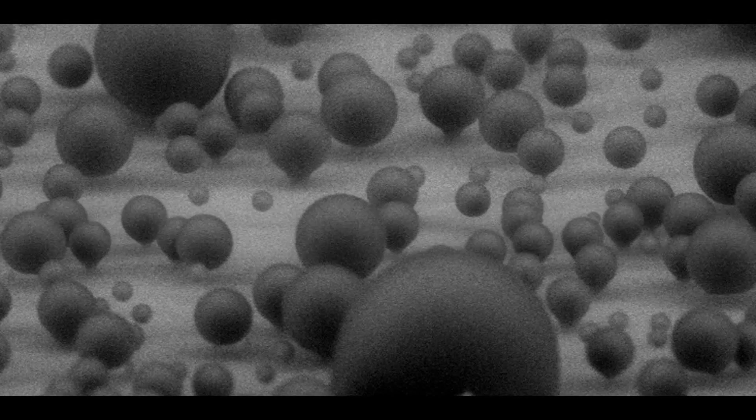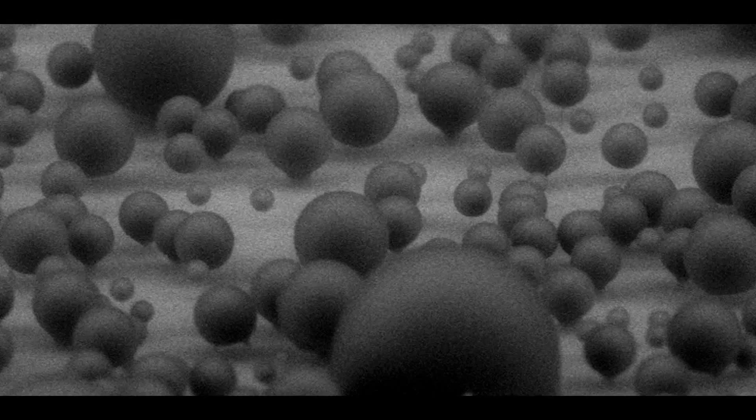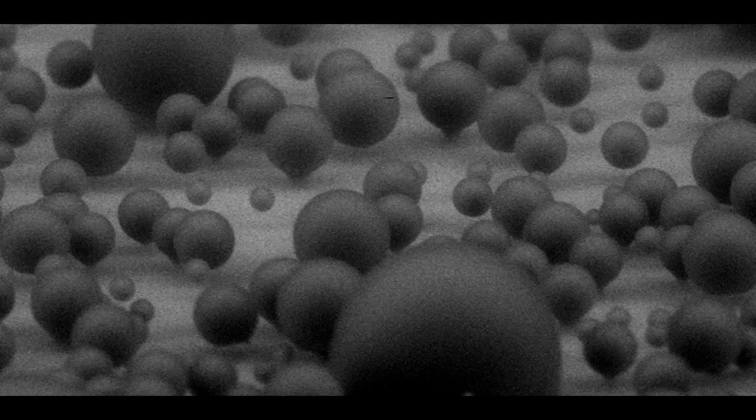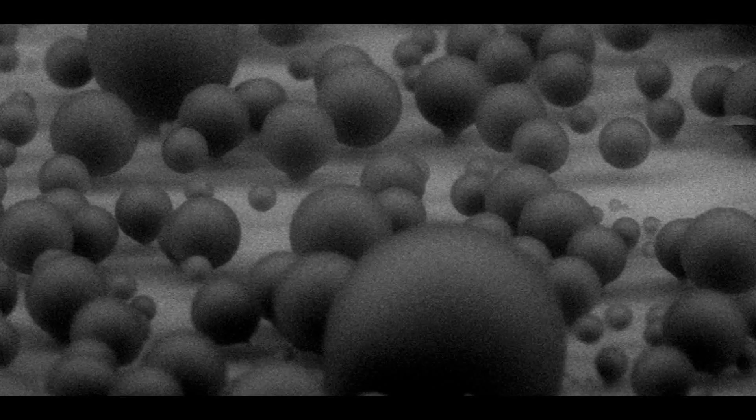The surface is special in that it consists of an array of very small silicon nano pillars which are spaced 2 microns apart, are 6 microns tall and are 0.3 microns thick, or about 300 times thinner than human hair.